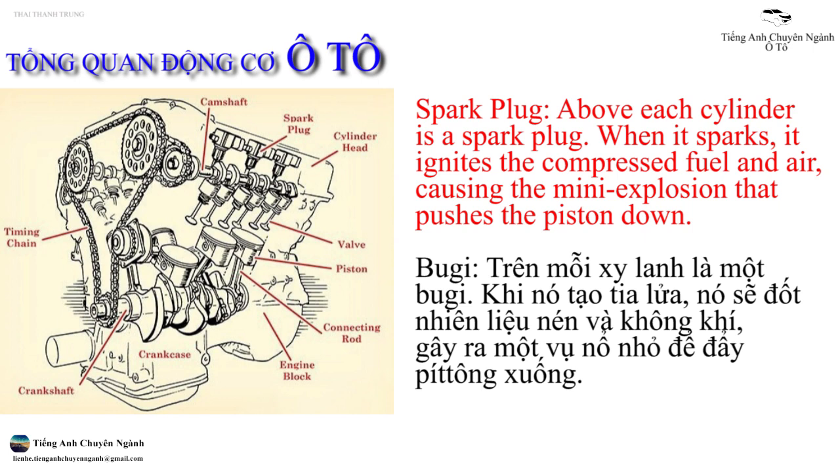Buzi. Trên mỗi xi lanh là một buzi. Khi nó tạo tia lửa, nó sẽ đốt nhiên liệu nén và không khí, gây ra một vụ nổ nhỏ để đẩy piston xuống.